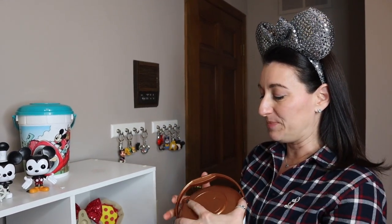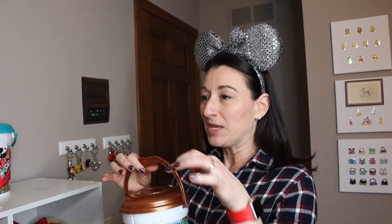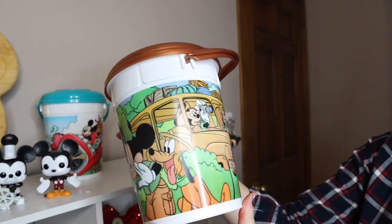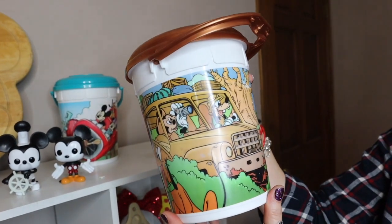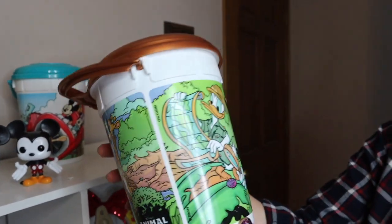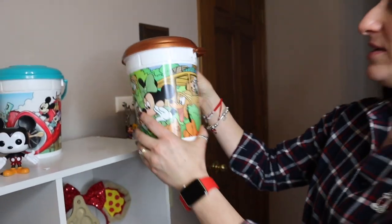These popcorn buckets are great in the parks because you can fill them, eat the heaping part, cap it up, and take it back to your resort. We've even taken it all the way home on the plane back to Ohio. I usually take a carabiner clip so I can hang it off my tote bag or backpack. This one is from Animal Kingdom park — I love Pluto with his little safari hat, Mickey's taking pictures, Goofy's driving, Minnie's inspecting some bugs, and Donald is looking at the map.